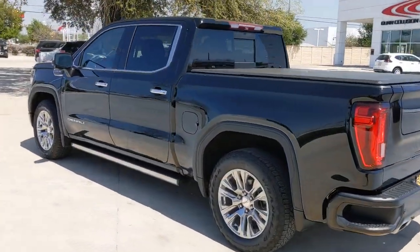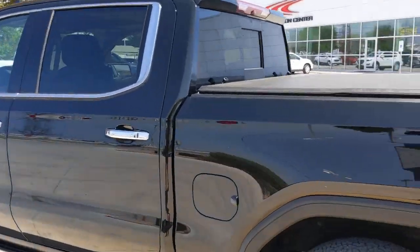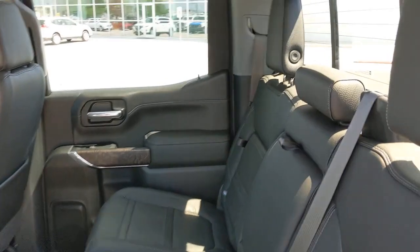These are just some of the great options this vehicle comes with: navigation system, keyless entry, sun moonroof, backup camera, bed liner.